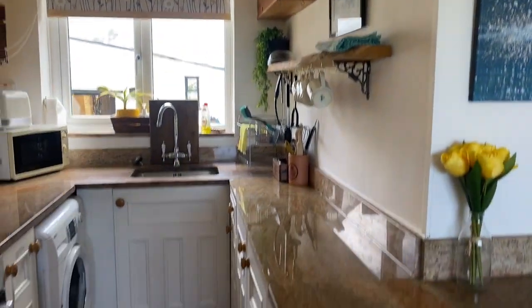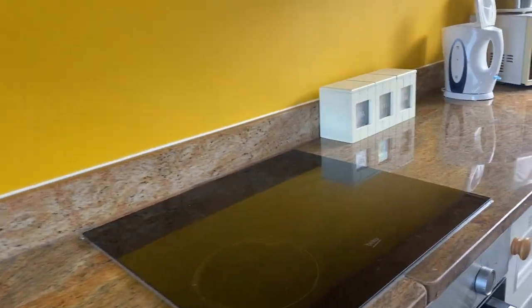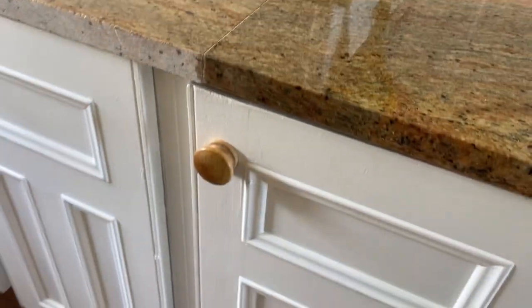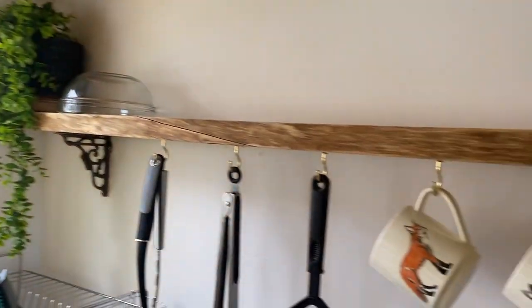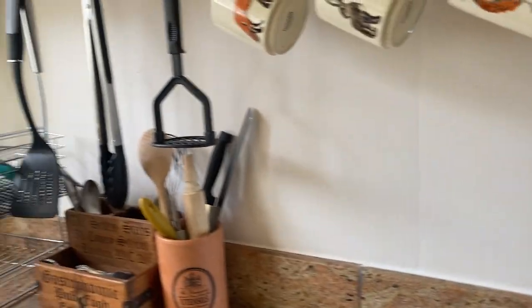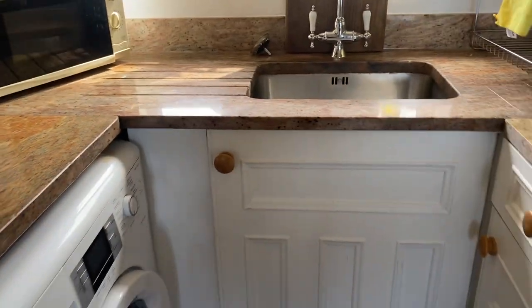All brand new again. Real granite surfaces, cooktop, really good cookers, microwave — everything you could need. Some pans too.